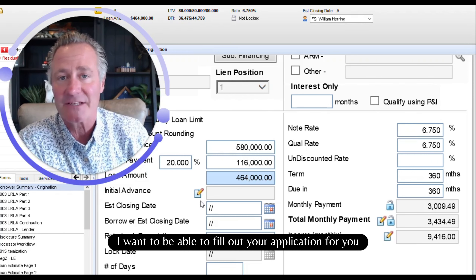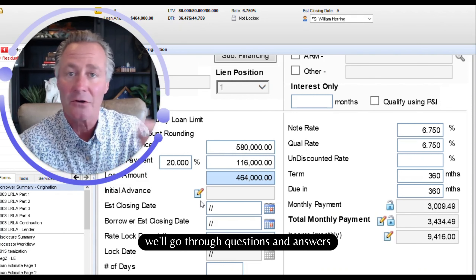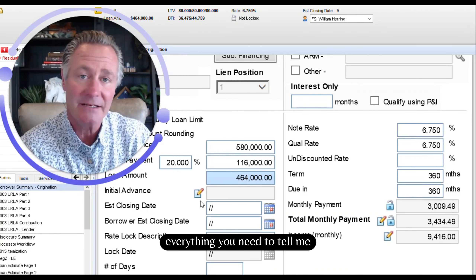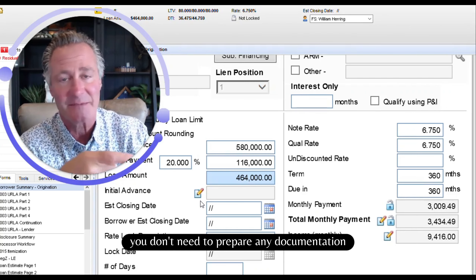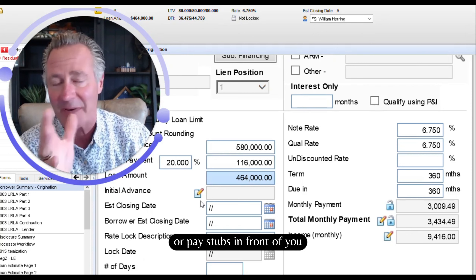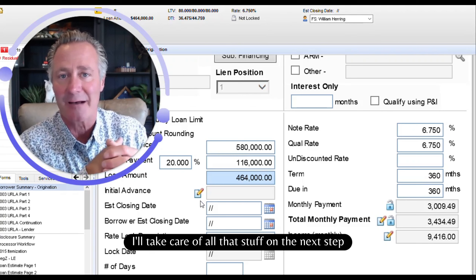I want to be able to fill out your application for you on your behalf. I need about 10 minutes of your time. We'll go through questions and answers. Everything you need to tell me, you'll know off the top of your head. You don't need to prepare any documentation — no bank statements or pay stubs in front of you. I'll take care of all that stuff on the next step.